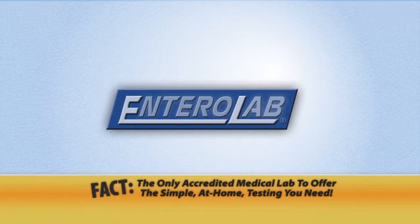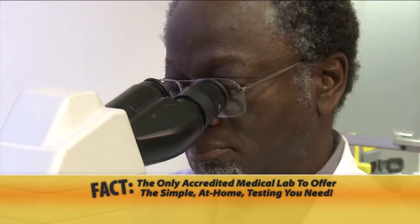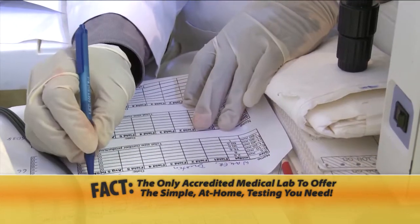Entrolab is the only accredited medical lab in the U.S. offering this patented stool testing kit that will reveal exactly which foods are causing your health issues.